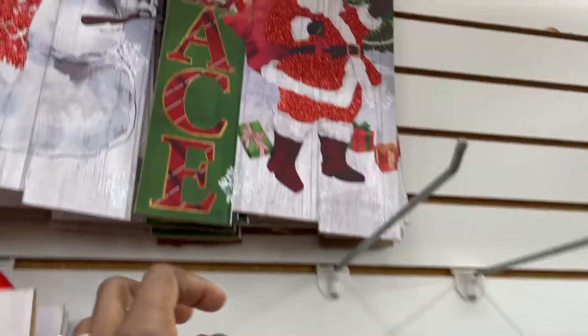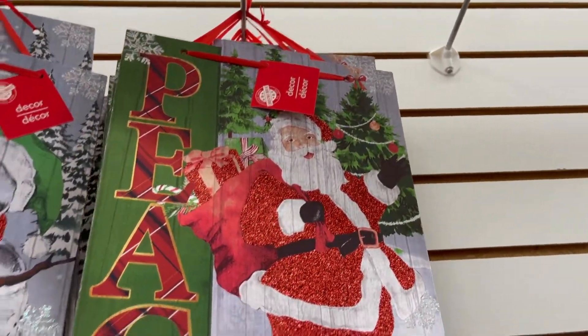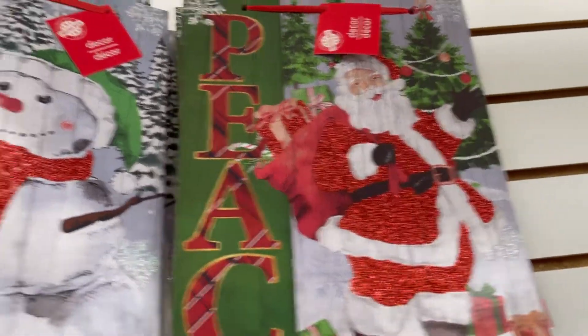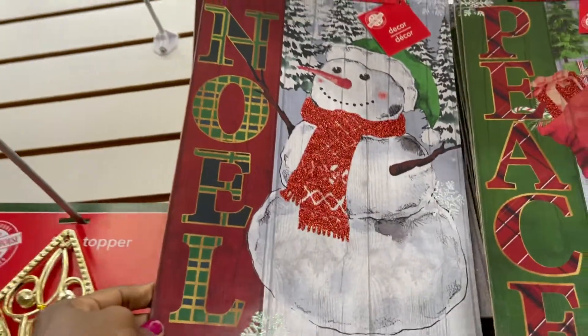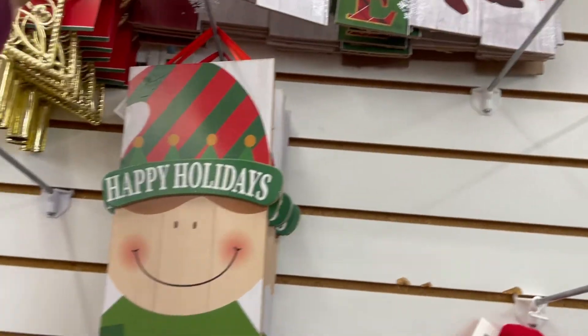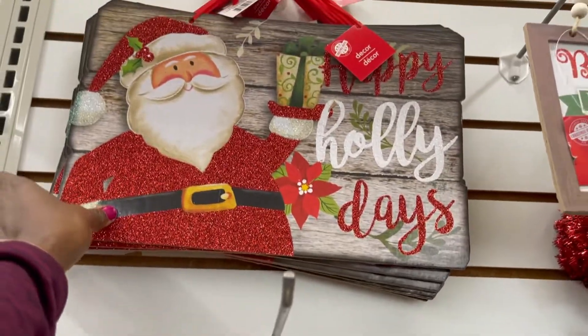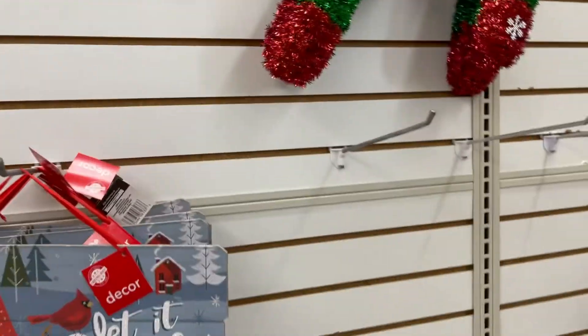Look at this one — look at the snowman here. It's saying... oh, it's saying 'Noel.' Noel is Christmas in French. Beautiful. Let's go see the other side over there.